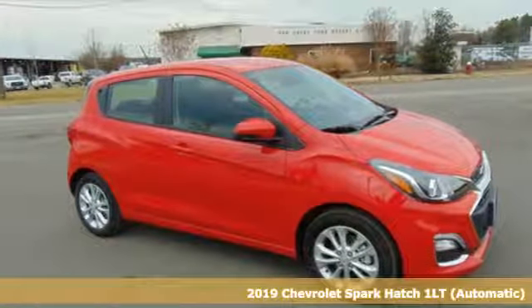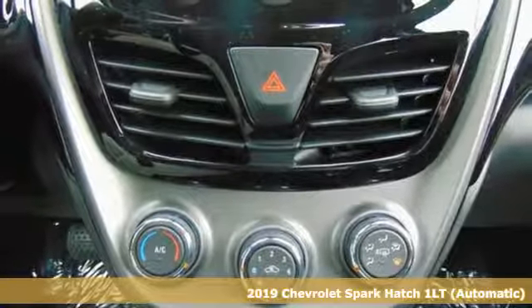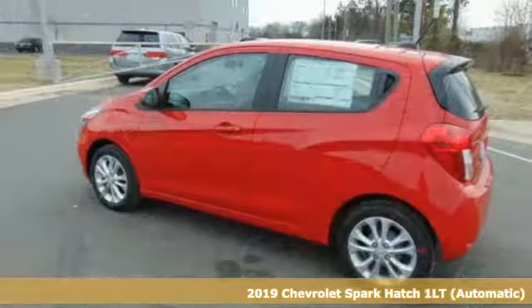Here's a new 2019 Chevrolet Spark. Its nimbleness and size get you into all the hotspots, including little parking spaces.